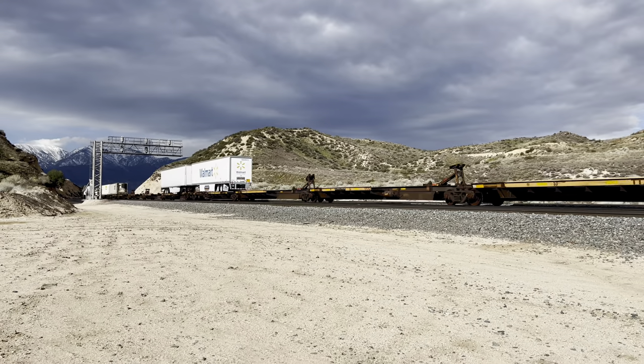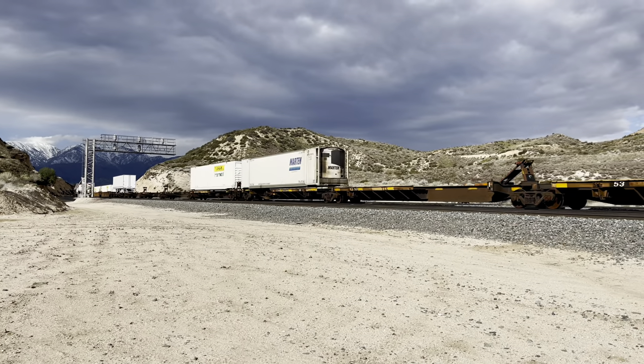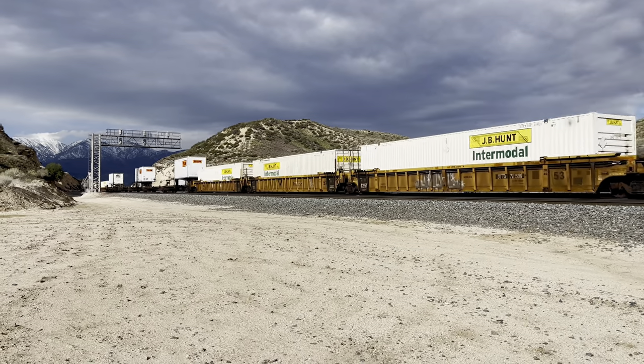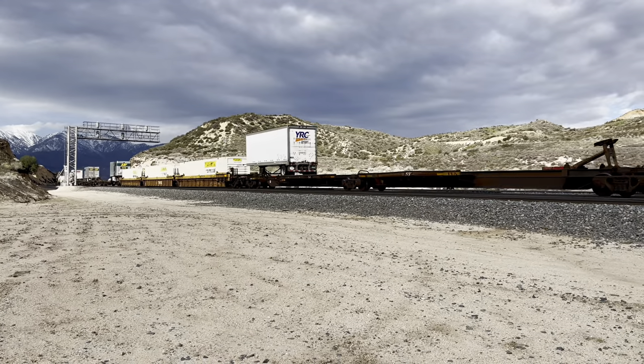It's a C train — refrigerator cars, like that one right there. The front of the train is over the summit now, so the back end is picking up some speed. Also, there's a higher speed limit on the east side of Cajon Summit than the west.